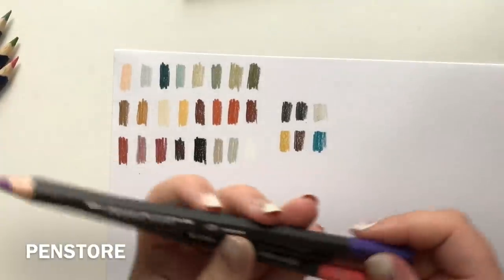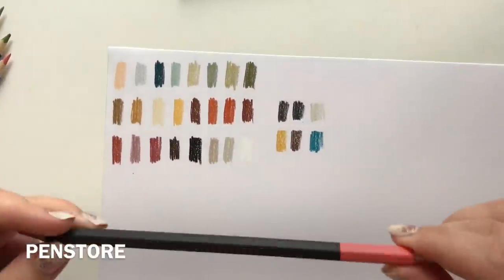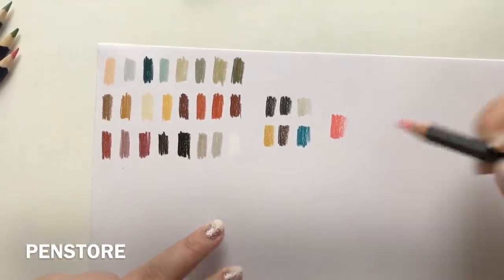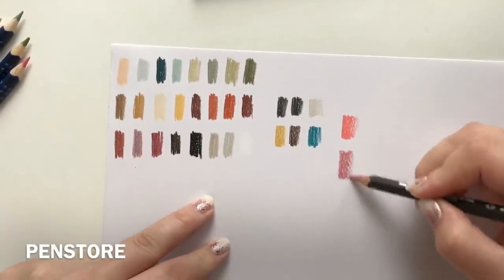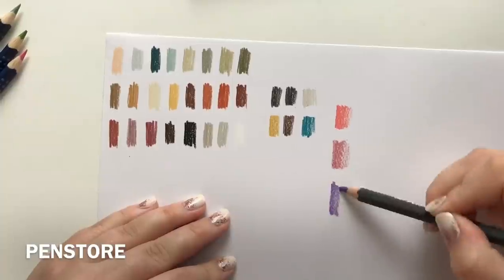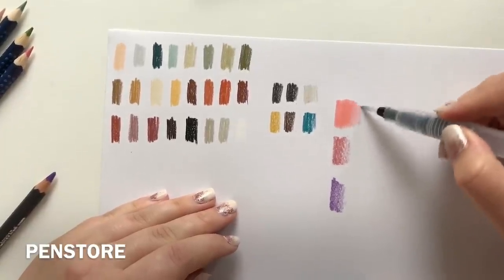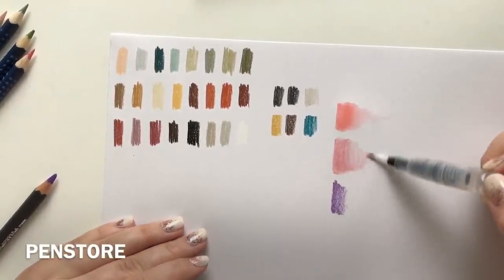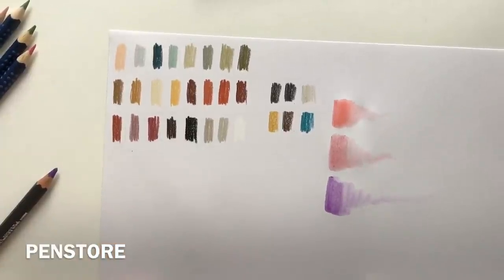Now for my three open-stock Carandache Museum Aquarelles — these are water-soluble. This is color number 571, this is 583, and 131. I think we should add some water to those right away. Oh, this is gorgeous — and they dissolve so quickly. Wow, look at that! Oh, that one — that is my favorite color. That is pure magic.